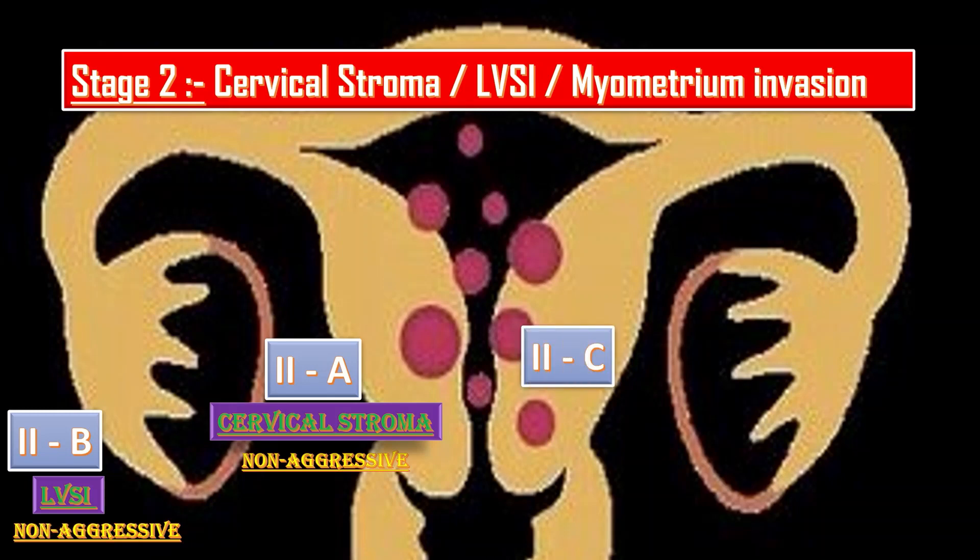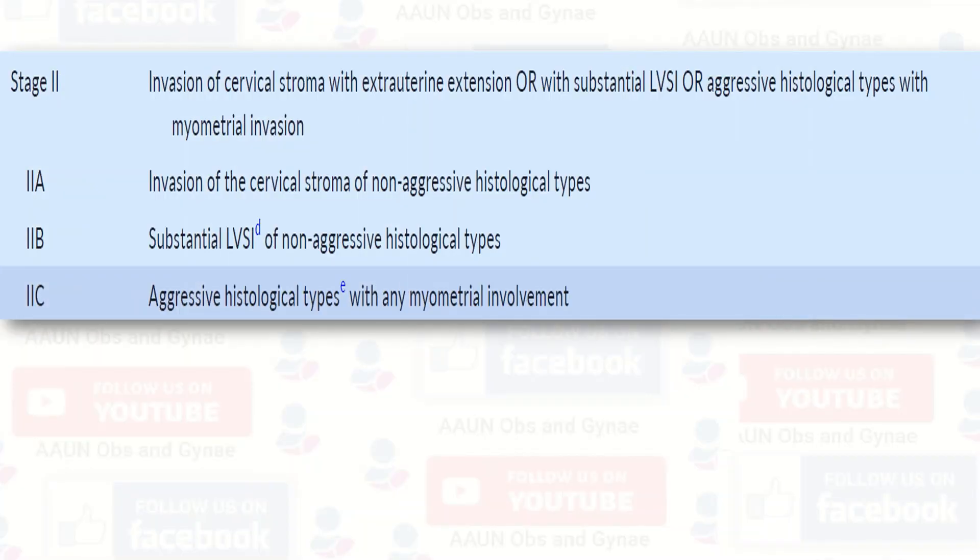Stage 2c involves aggressive histological types with any myometrial involvement. This staging is also different from the previous one, in which there was no further subdivision of Stage 2 — it was only stated that Stage 2 is when the tumor invades the cervical stroma. This screenshot from the updated guideline shows Stage 2 in detail.